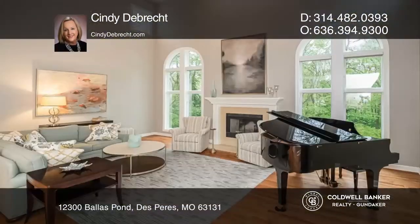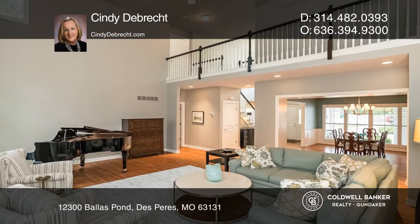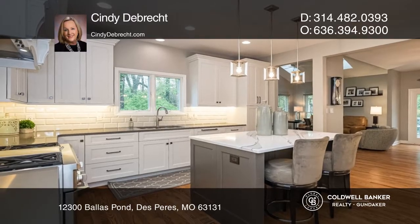This quiet cul-de-sac oasis backing to the woods in the heart of De Pere is under contract. The kitchen features a beveled porcelain tile backsplash and custom cabinetry with high-end stainless appliances. Streaming light accents the open floor plan kitchen and hearth room with the no-maintenance deck.